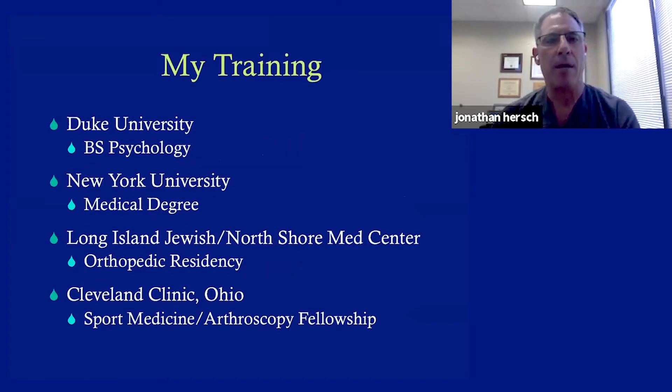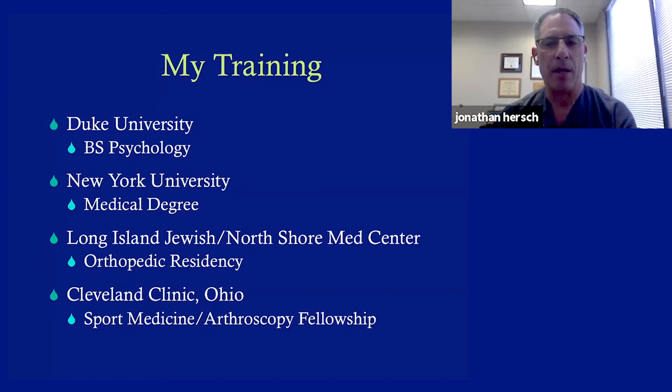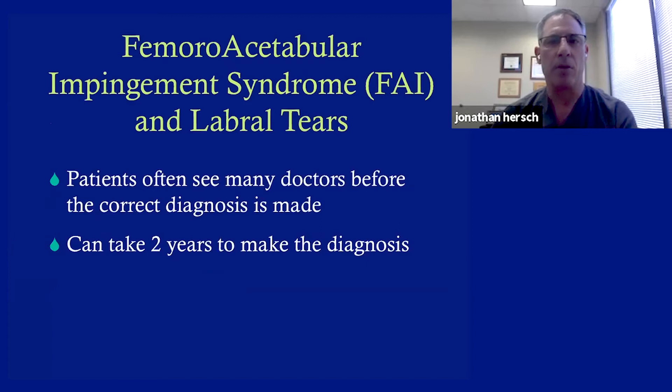A little bit about me and my training: I went to undergrad at Duke University, got my medical degree at NYU in Manhattan, did my residency at Long Island Jewish North Shore, and did an extra year of fellowship arthroscopic training at the Cleveland Clinic in Ohio. I've been in practice now over 20 years.